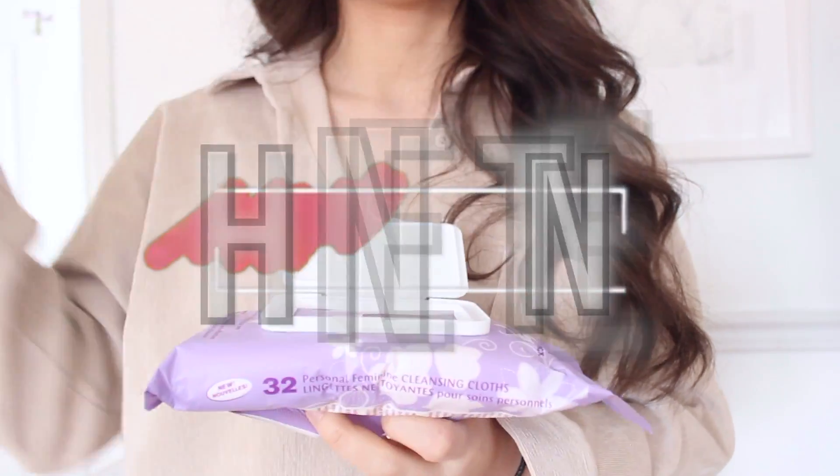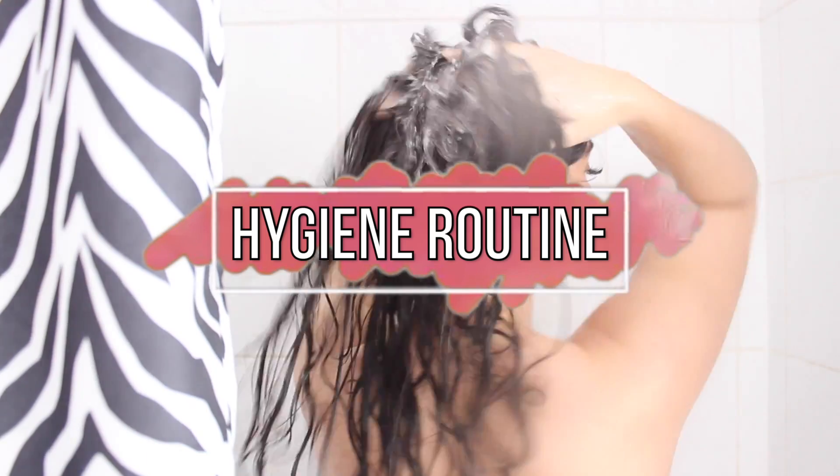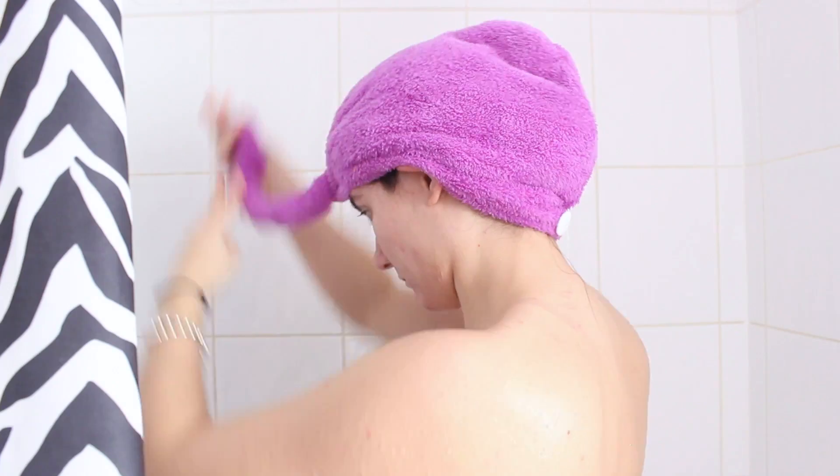Hello gorgeous! Today I'm going to bring you guys along my entire hygiene routine — everything I do from start to finish to smell good everywhere all day long. I'm going to share with you my favorite products and all of my tips and tricks, so let's just get right into the routine.